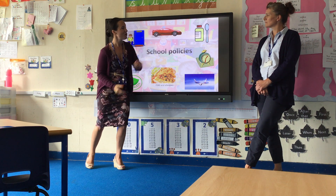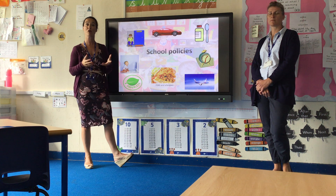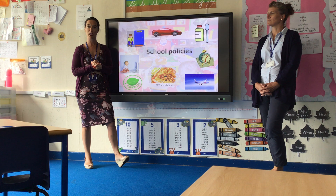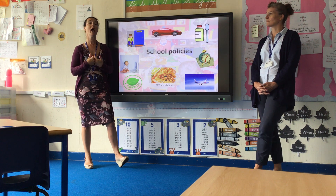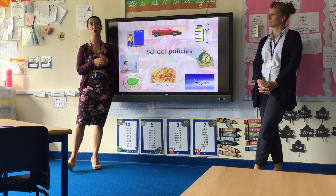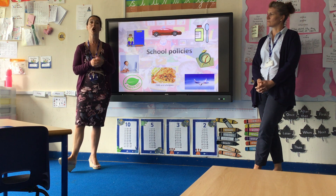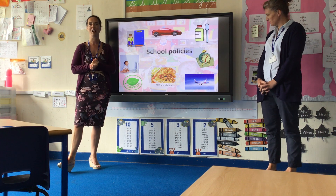We are able to administer Calpol to your child during the day — there is a consent form in your induction pack. We would never administer it without calling you first, even with a permission slip. We can also administer prescription medicines such as antibiotics, but all medicines must come through the front office, not be dropped off in classes.